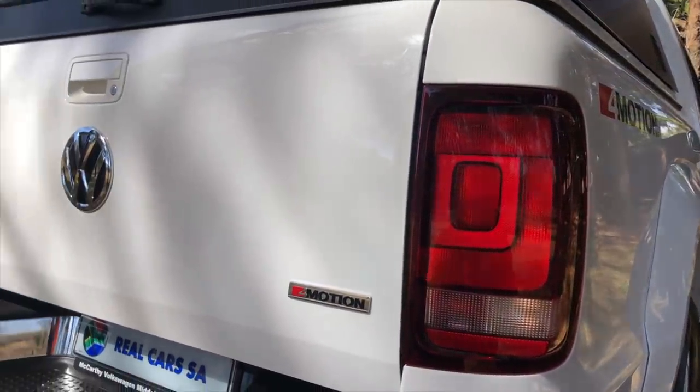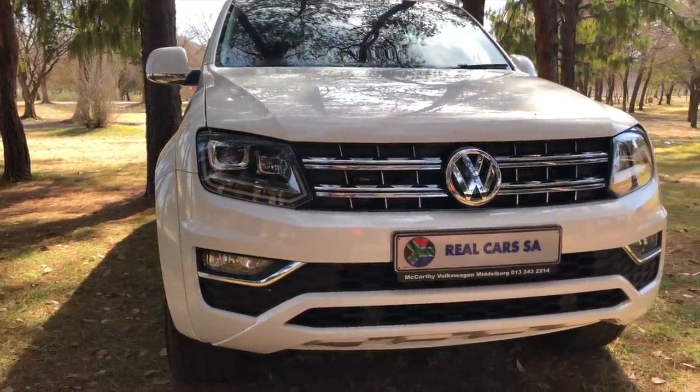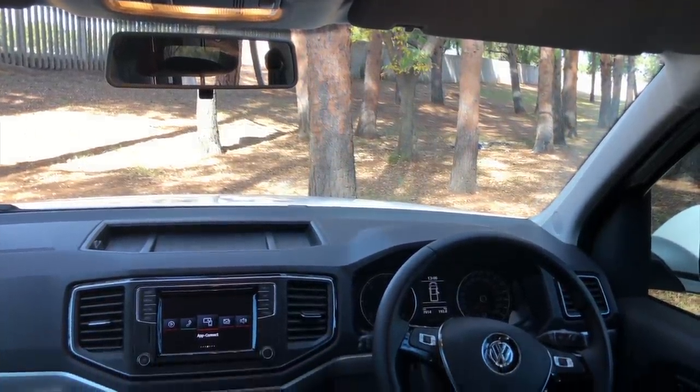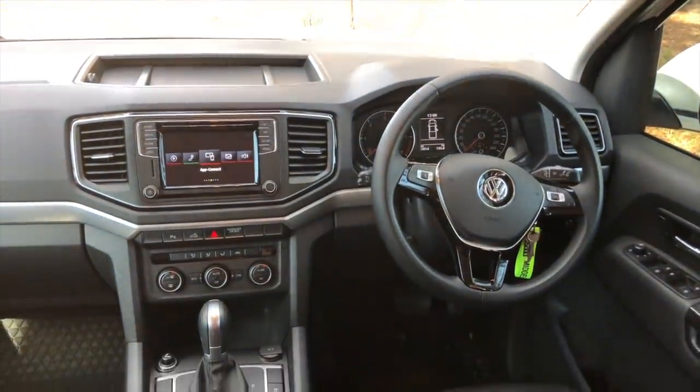The Amarok has been on the market for almost a decade and in some areas it does start to show. But we cannot deny that it's a brilliant bakkie with a great ride and most probably the best build quality of the lot. The addition of the 3-litre V6 gave the Amarok the well-deserved attention to get more buyers interested.